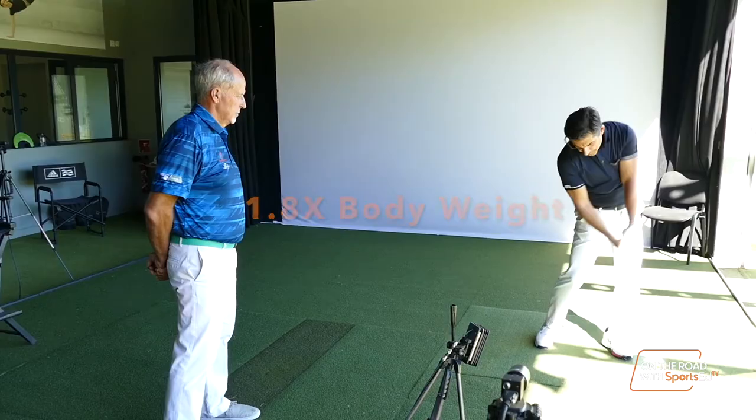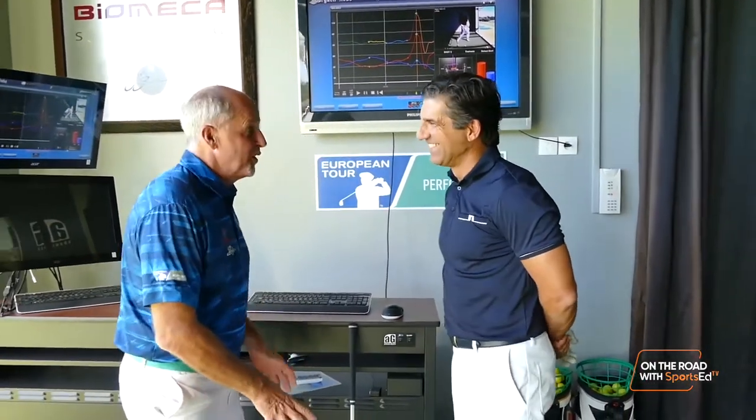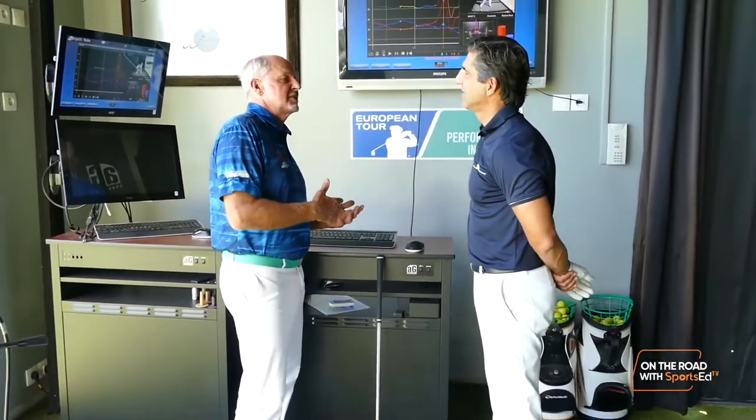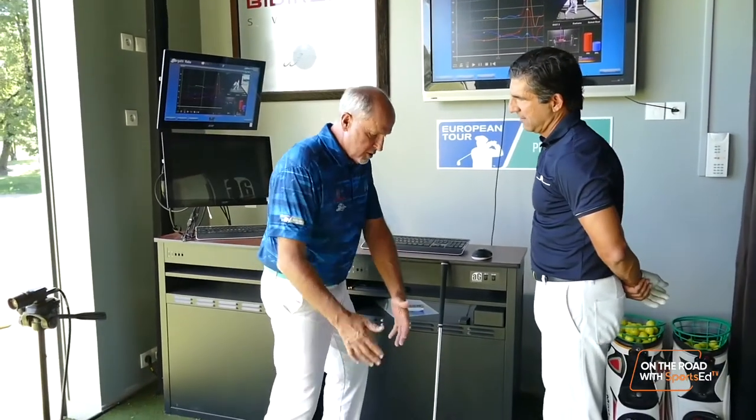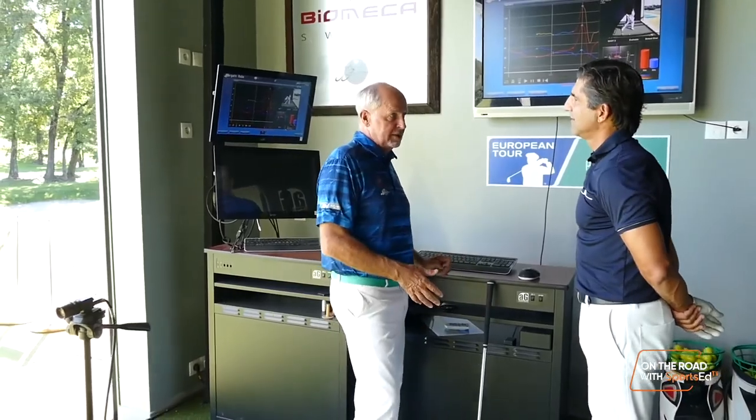So you are putting a lot of force forward. And that's also what we are teaching people — how to be able to put the maximum weight at impact.